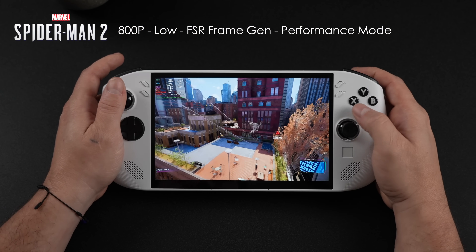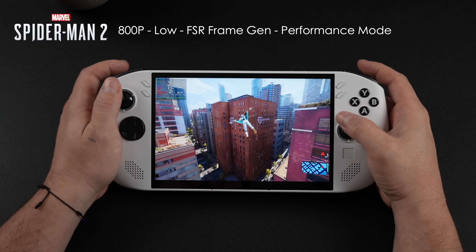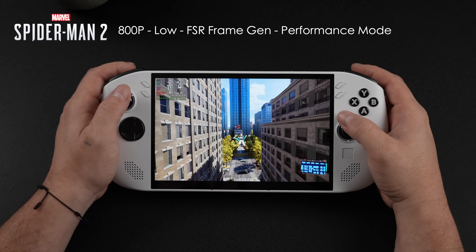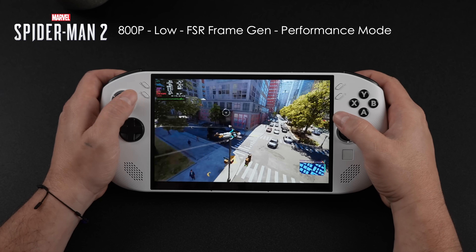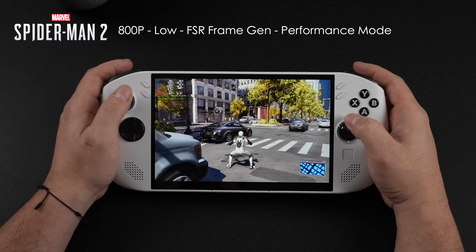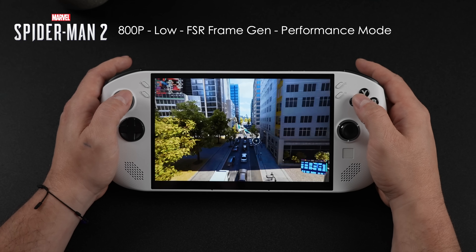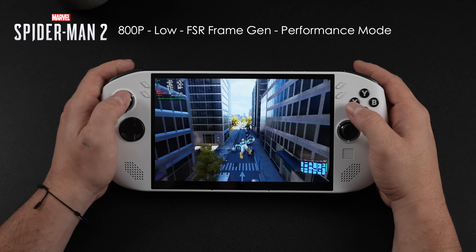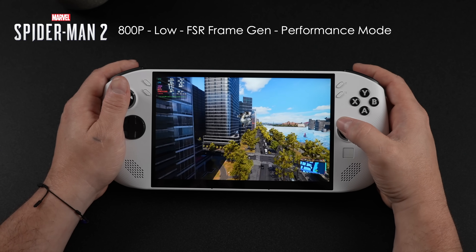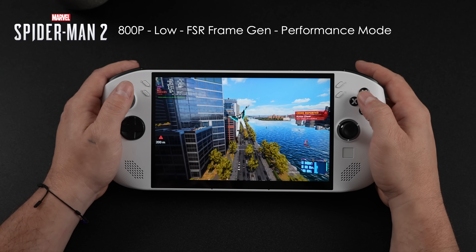First game is Spider-Man 2. When initially released, we tested it in Windows and Steam — it did perform a little better in Steam, but even totally maxed out at 40 watts on very low settings with frame gen on, we had a hard time hitting 60 FPS. But now in performance mode, which takes us up to around 30 watt TDP, on low settings with FSR set to balanced and FSR frame gen on, we're seeing an average of around 73 FPS. I know people don't like frame gen, but with a low power device like this, it can really help out — sometimes it works great, sometimes it doesn't.